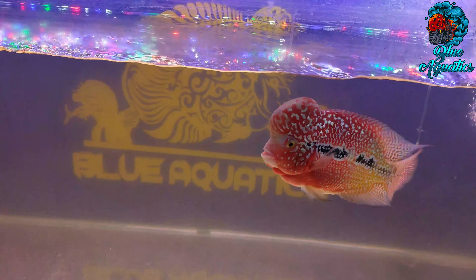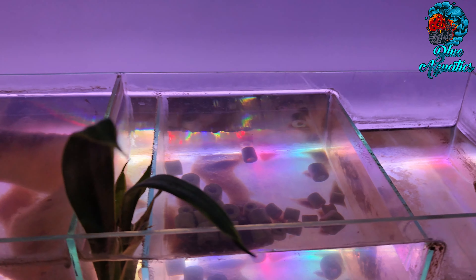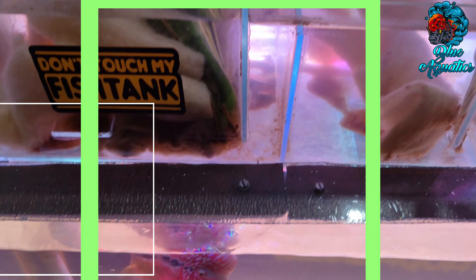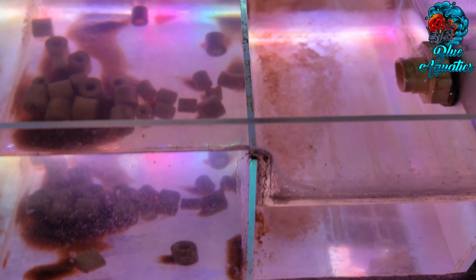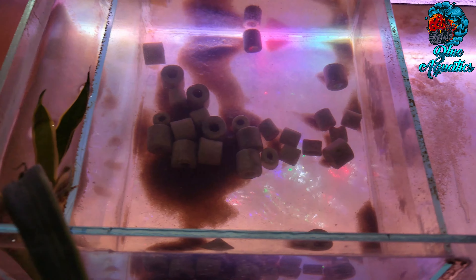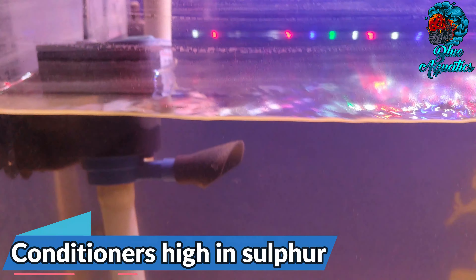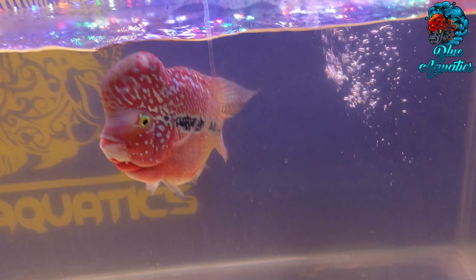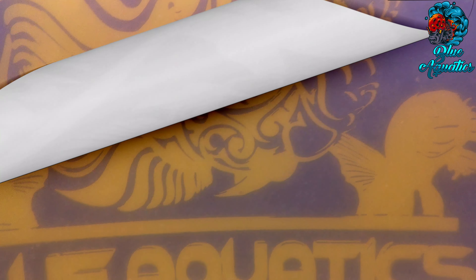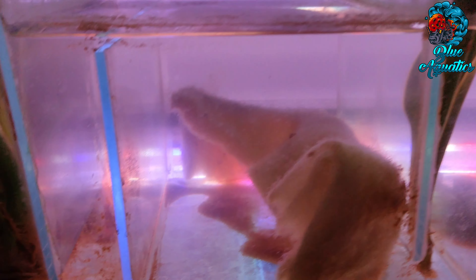Another factor that majorly dictates the odor of an aquarium is the water quality. Ensure you do 10–15% of the weekly water change. You can go for 25% for optimal results if you have a healthy crowded community tank. Do not put unnecessary chemicals in the aquarium, especially avoid conditioners high in sulfur. Lastly, clean your flowerhorn fish tank and equipment regularly if you don't want them to smell bad. You can't risk being lazy when it comes to periodic cleaning of the tank, as it involves the life of your aquatic pets.